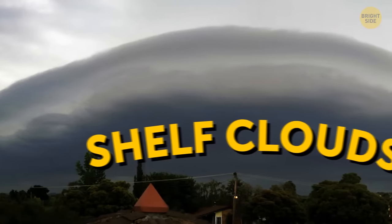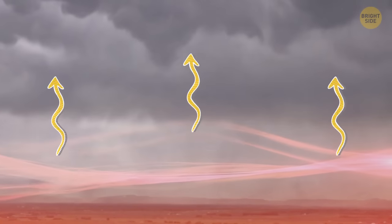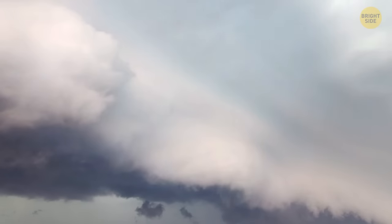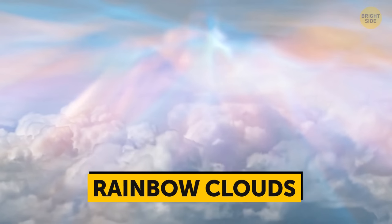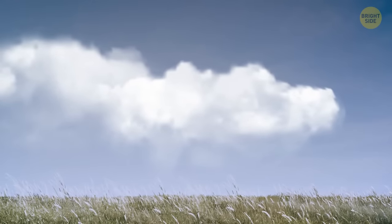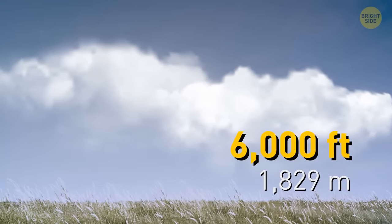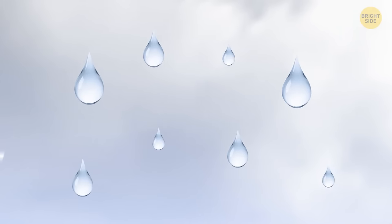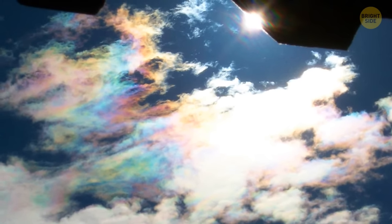Shelf clouds look like something from a sci-fi movie. They form when warm and moist air gets caught in a thunderstorm updraft, and these ominous clouds most often mean a storm is coming. Breathtaking rainbow clouds appear on top of cotton-like puffy clouds after thunderstorms. These low-altitude clouds hover at around 6,000 feet. When the water vapor they contain condenses, the resulting droplets act like prisms, forming multicolored caps over the clouds.